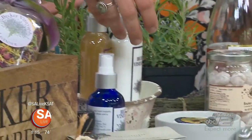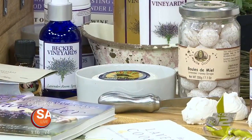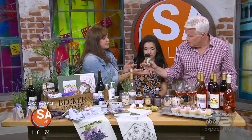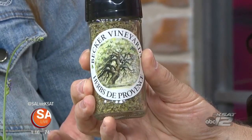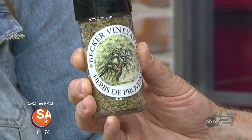Next is an herb cheese — a goat cheese with herbs de Provence inside. That's a French combination of herbs, typically lavender, basil, and rosemary blended together. You can put it on grilled foods, chicken, or even on Marcona almonds with a little olive oil for herbed almonds. It's wonderful on chicken. And food goes well with wine, so it's a perfect combination.